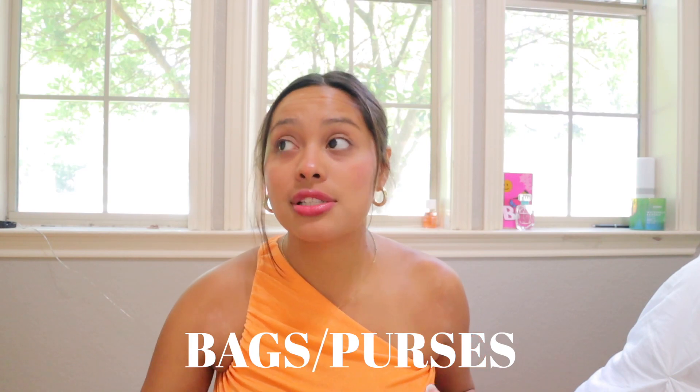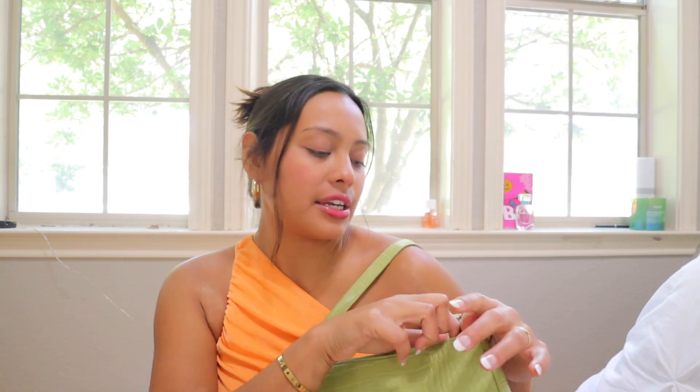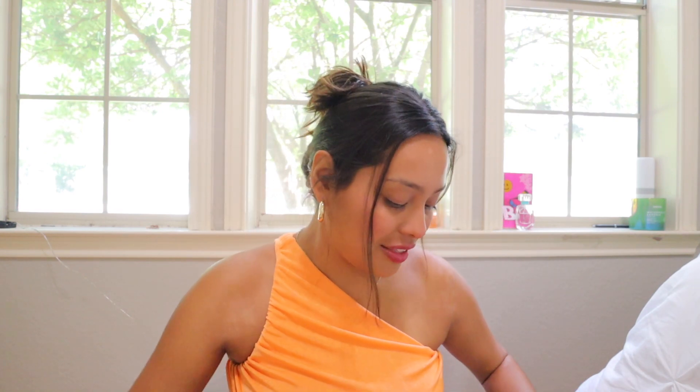All right, up first — I have been a purse girl, purse lady, purse woman. So this green purse is everything. I'm obsessed with it. It is from the brand JW Pay. I've been using it pretty much everywhere I go — I take it to work, take it to church, running errands. And it actually holds a lot, so that's really nice.